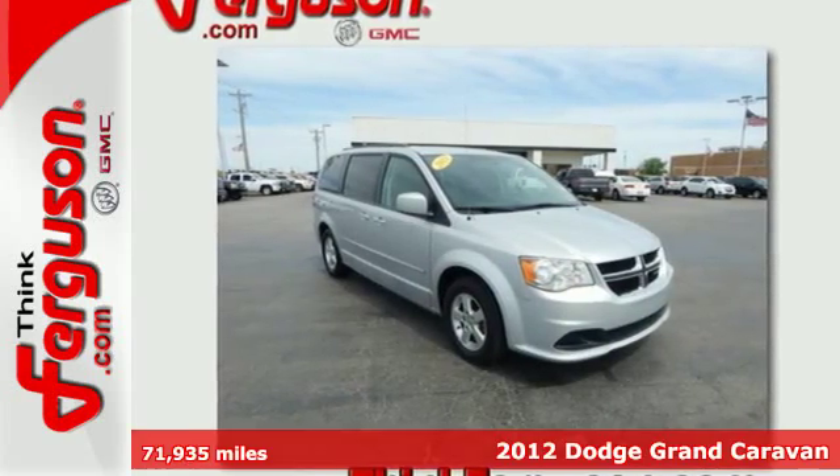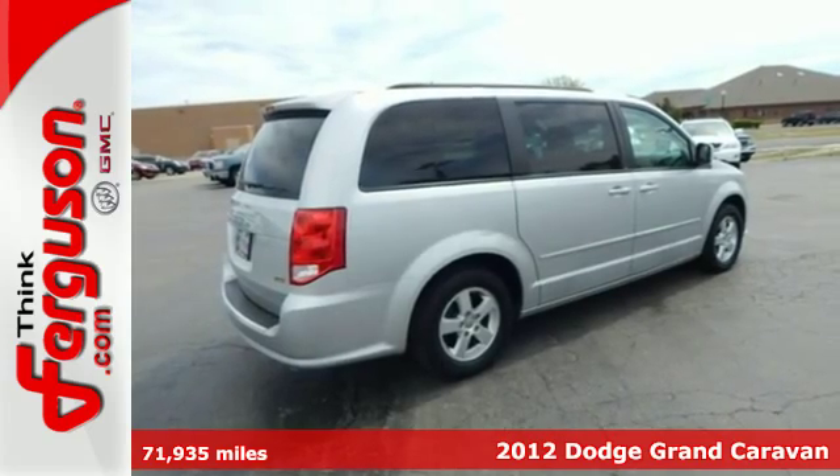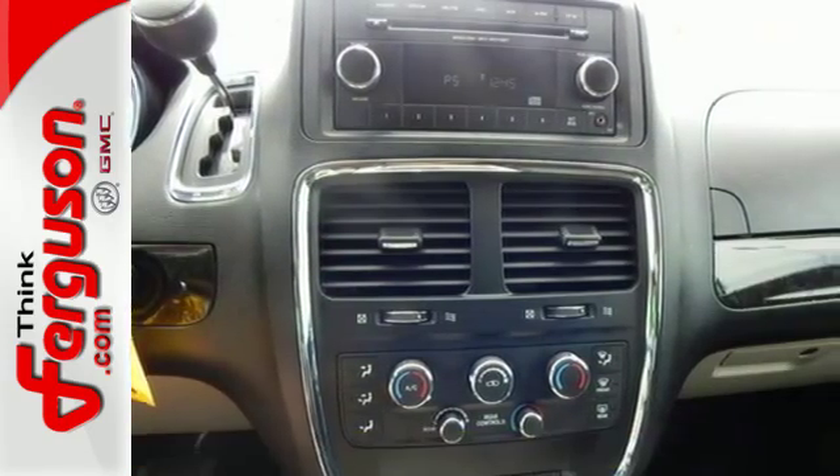It's a 2012 Dodge Grand Caravan. Keep you and your family safe with this van's 4-wheel anti-lock brakes, multiple airbags, and low-tire pressure warning.